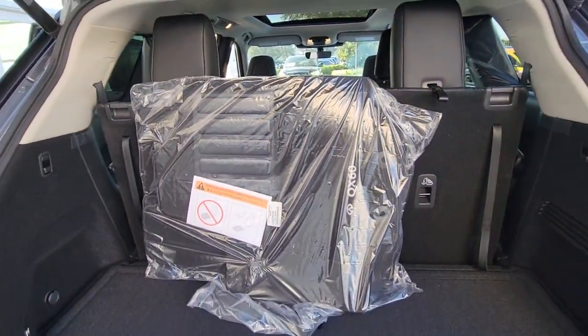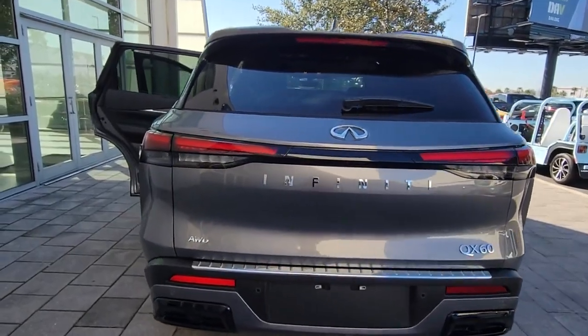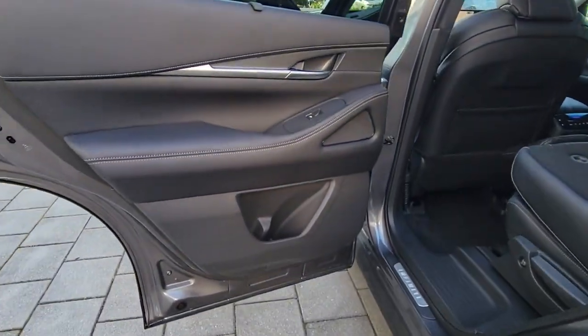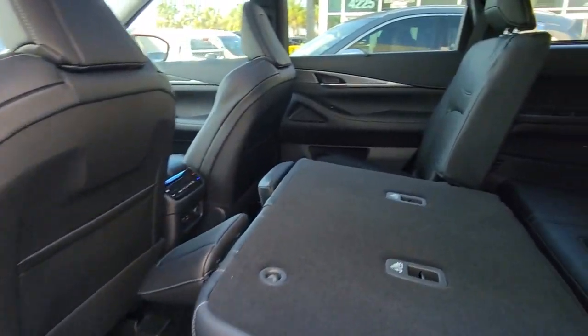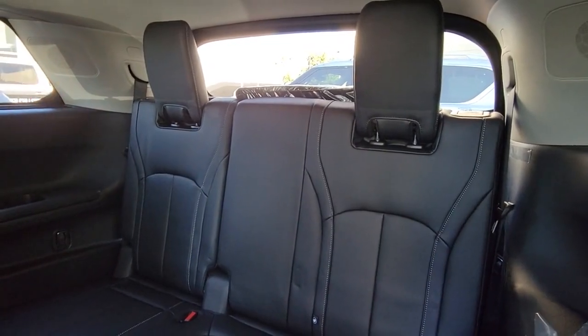These are just some of the great options this vehicle comes with: panoramic roof, sun/moonroof, all-wheel drive, keyless entry, navigation system, backup camera, power liftgate, power passenger seat, cooled front seats, and heated mirrors.